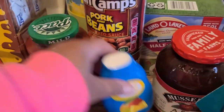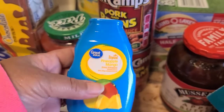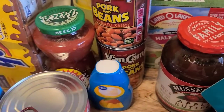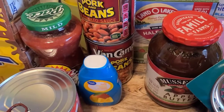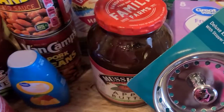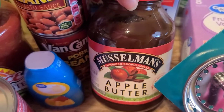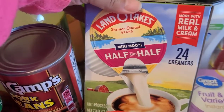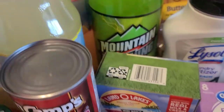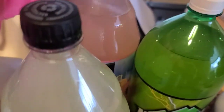I grabbed my dad two cans of Van Camp's pork and beans because he loves them. I picked up this tropical pineapple mango drink for myself — it's like the pineapple mango refresher at Dunkin' Donuts which is three dollars and 38 cents, so I bought this to try it. My dad requested apple butter so I grabbed Musselman's apple butter.